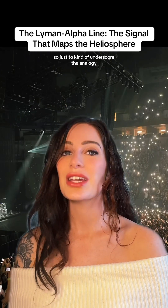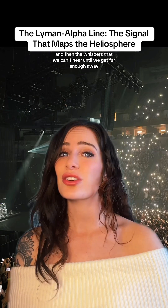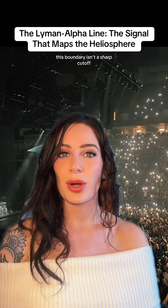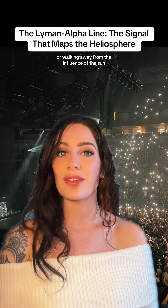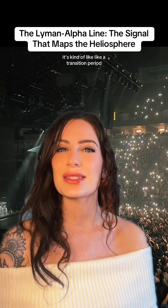Just to underscore the analogy: the loud concert noise is the sun, and the whispers that we can't hear until we get far enough away are the Lyman alpha lights. And this boundary isn't a sharp cutoff. Instead, it's like walking away from the concert — walking away from the influence of the sun — and suddenly the whispers get louder and louder. It's kind of like a transition period.